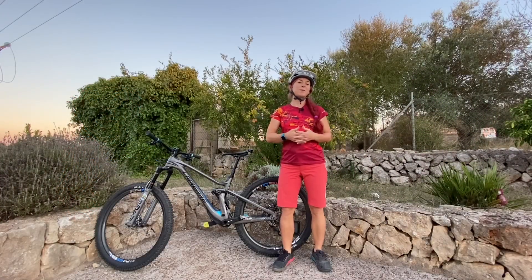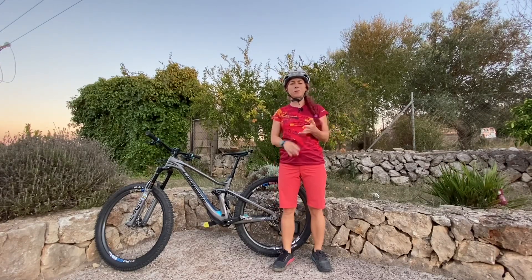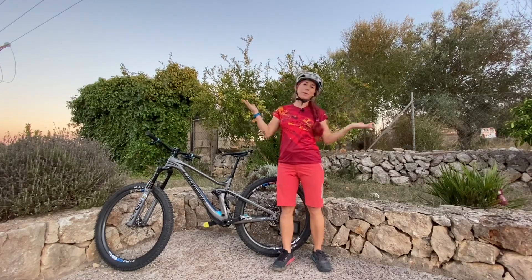Hi and welcome to another episode of Roxy's Ride & Inspire. I'm back from Mallorca, Spain. I was traveling Europe for about seven weeks, coaching in Germany, Austria, and Italy. It was a beautiful time, but now I'm also really happy to be back home in beautiful Mallorca.